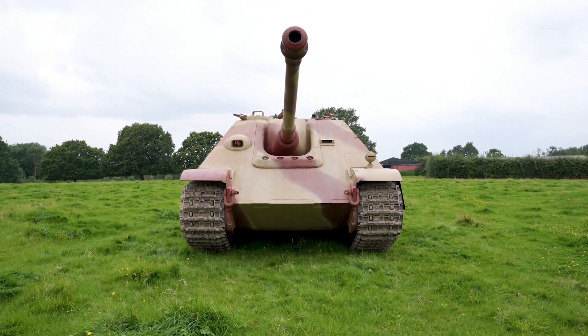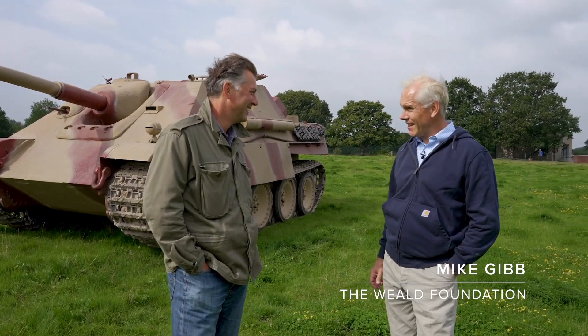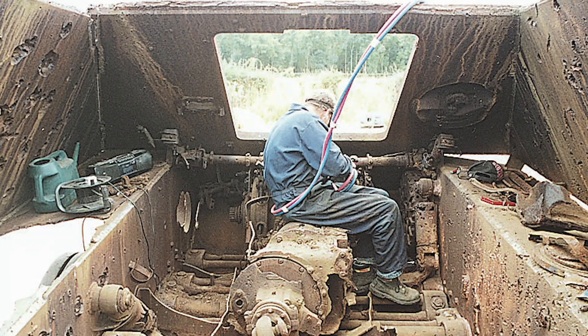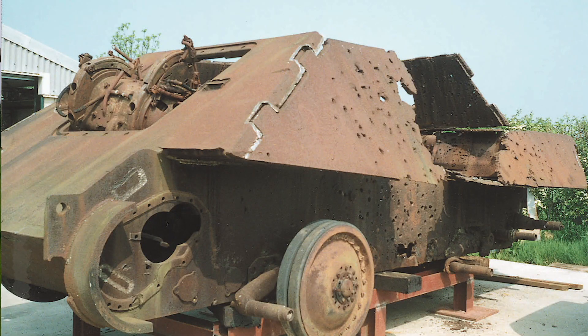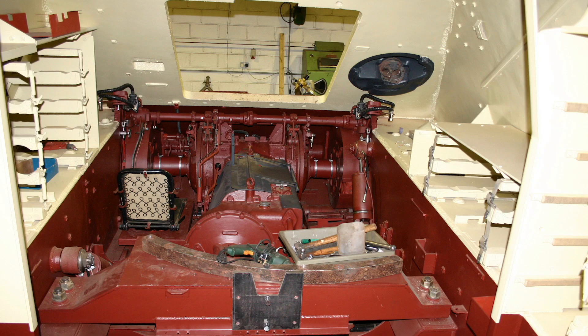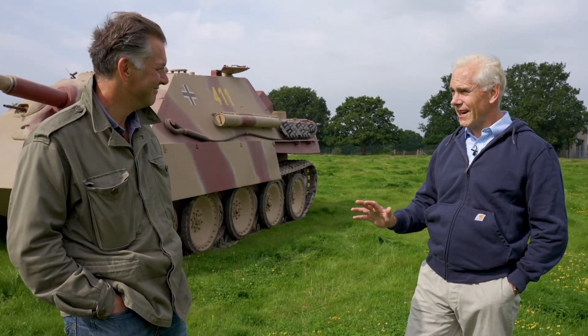It was a nightmare, to be honest. I don't think I'd ever do anything like this again. It took us ten years to restore. All the internal fittings had actually gone. We're talking early 2000s — so about 20 years ago. Prices then were a lot different, but the cost was still absolutely staggering.